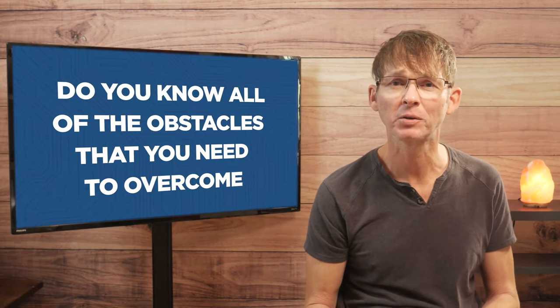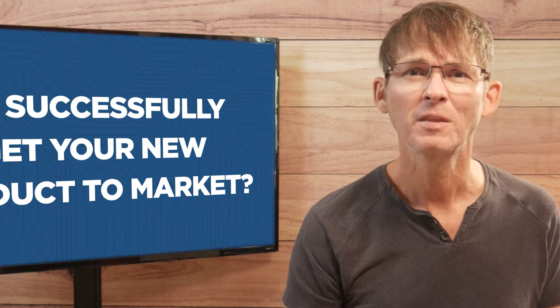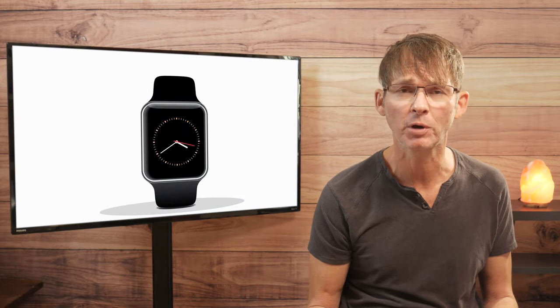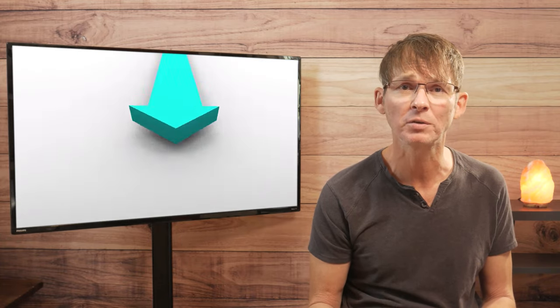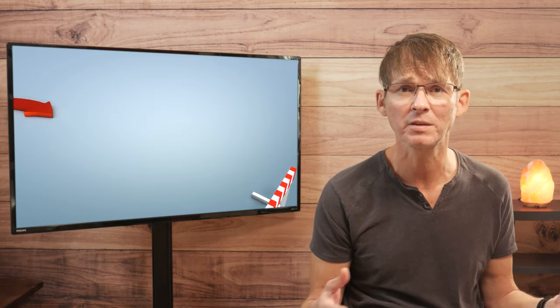Do you know all of the obstacles that you need to overcome to successfully get your new product to market? There are countless obstacles you need to surpass in order to bring a new product to market, especially for physical electronic products. Your best chance of making it past these obstacles is to know about them well in advance. By knowing about them you can properly plan ahead, thus drastically improving your odds of overcoming them.